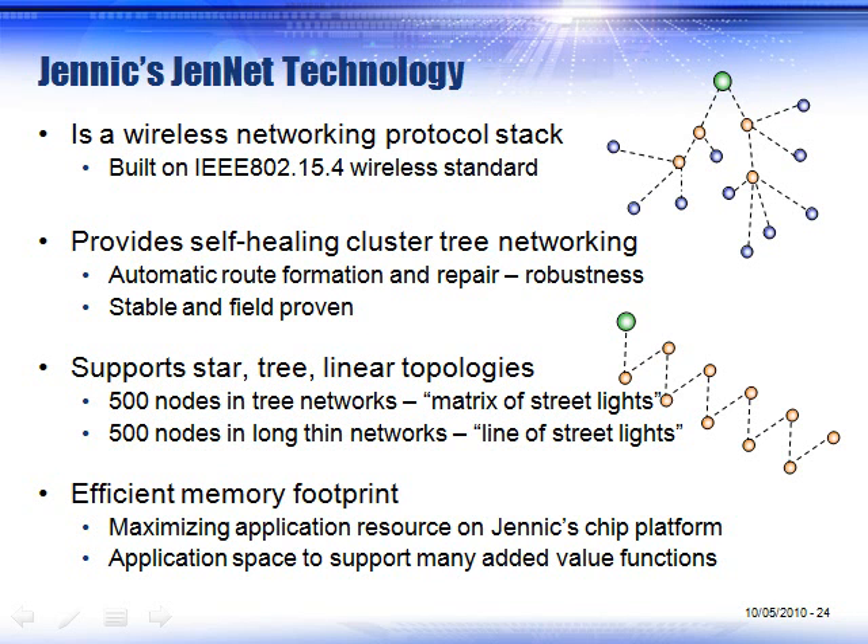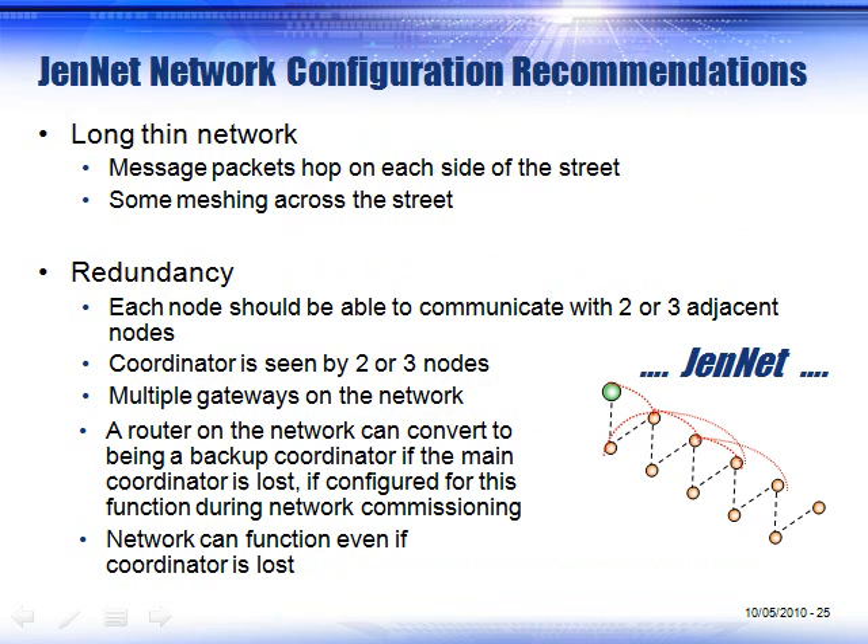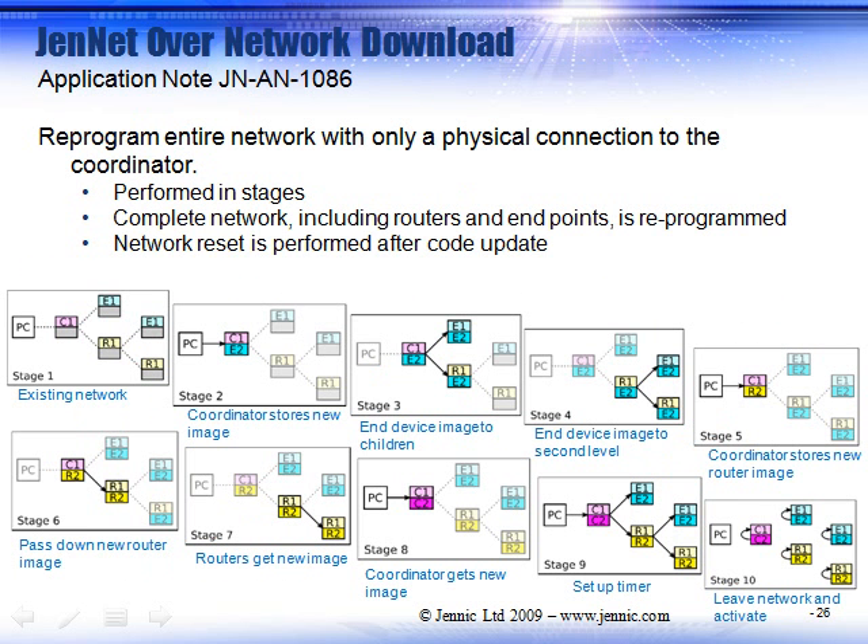GenNet works in long, thin networks that other network stacks — namely Zigbee — would not work well in. Zigbee would work well in a cluster arrangement, but street lighting is typically long and thin, and that topology is well-suited for GenNet. You have multiple built-in redundancy so that each light fixture can see another light fixture — even across the street — so it can get messages across and therefore self-heal.